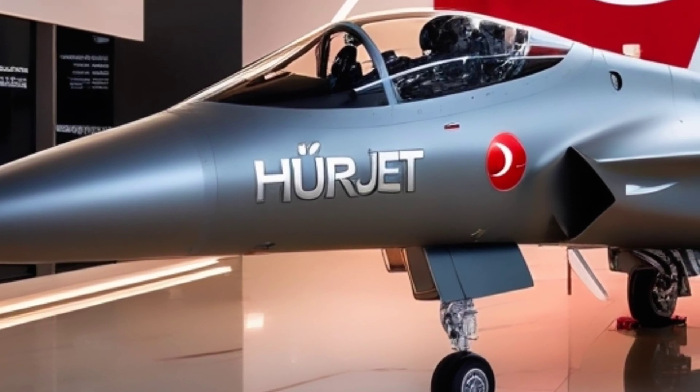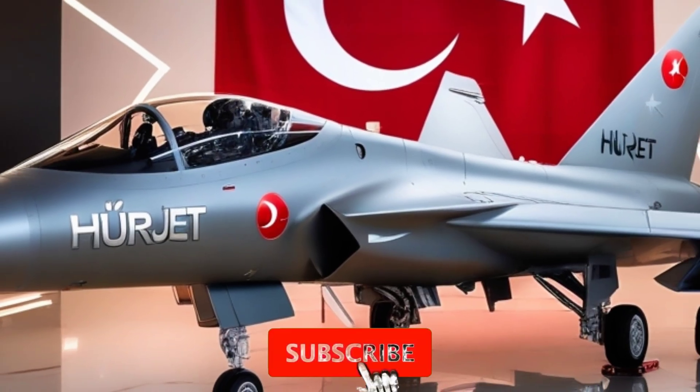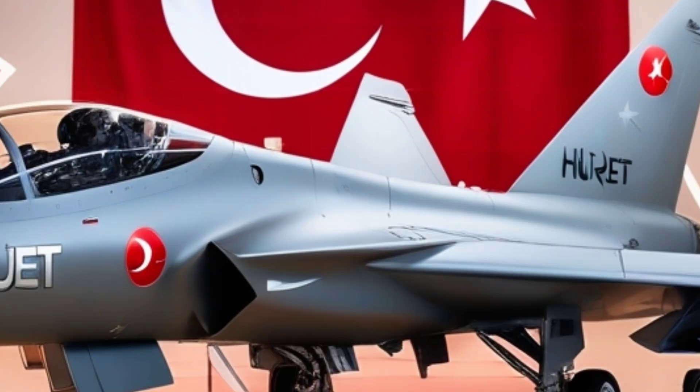That wraps up today's mission briefing. If you enjoyed this dive into the Hürjet fighter jet, don't forget to like, subscribe, and share this video. Drop a comment below — is the Hürjet a smart move for Turkey's defense strategy?